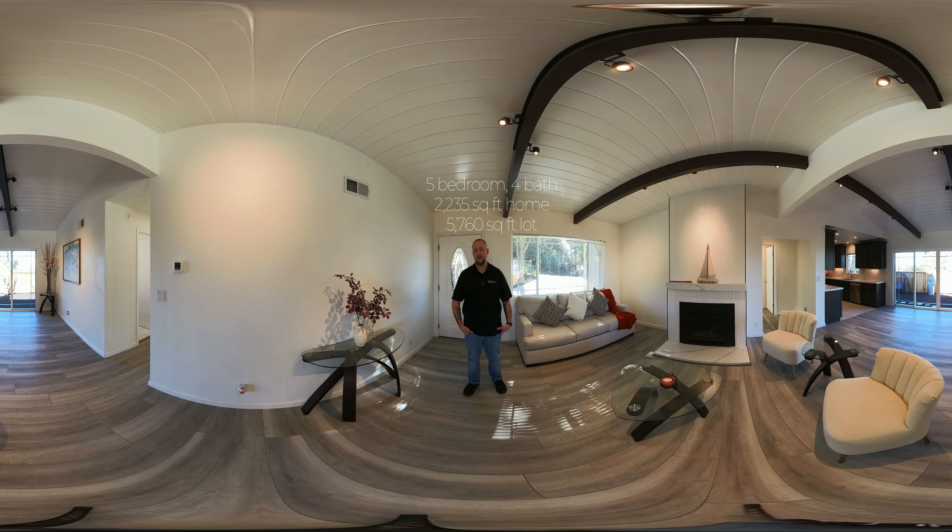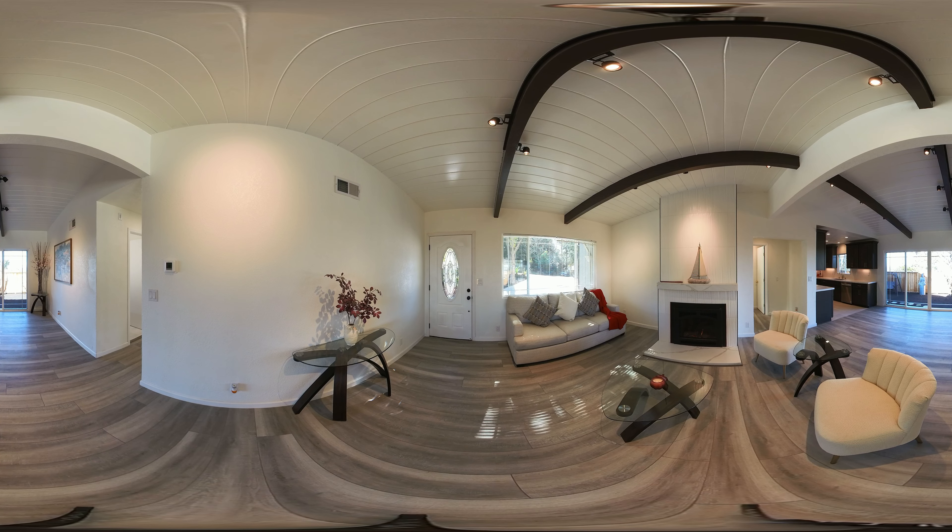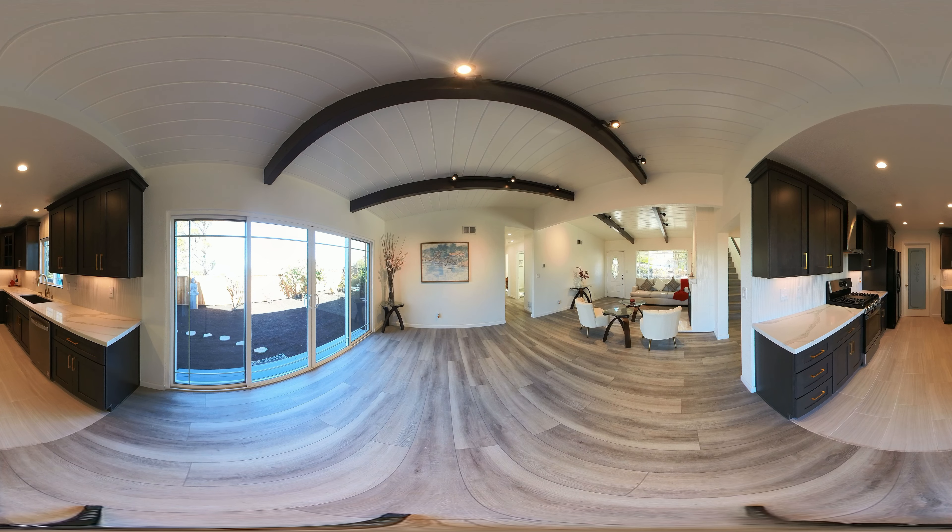This five-bedroom, four-bath home is 2,235 square feet and sits on a 5,760 square foot lot. It's beautiful. This fully renovated beauty is tucked away in San Pablo Hills in a quiet and peaceful neighborhood with panoramic views of the bay, an open floor plan with views, and a short walk to Alvarado and Wildcat Canyon Regional Park — bringing you closer to nature.